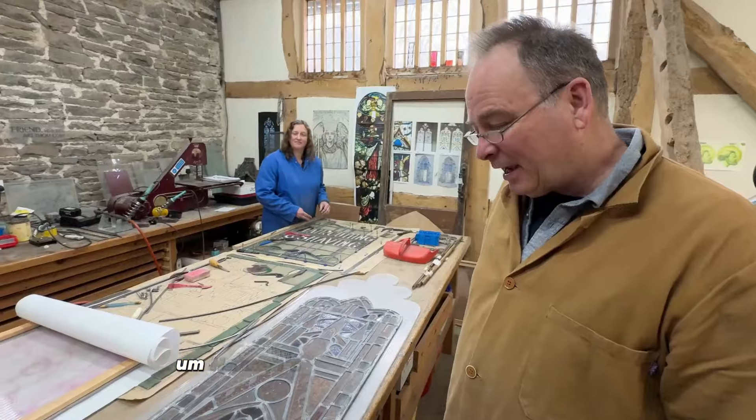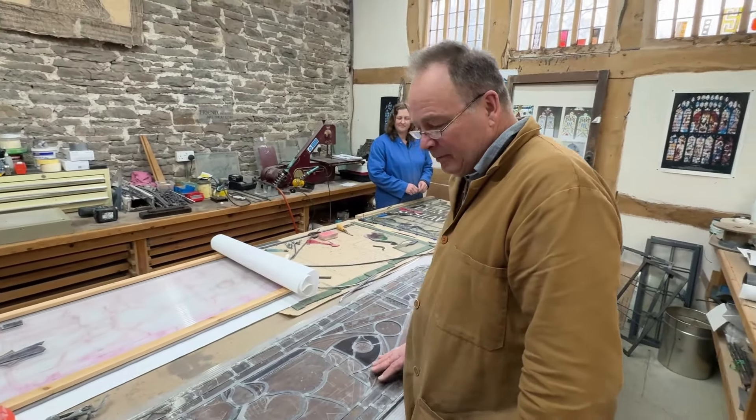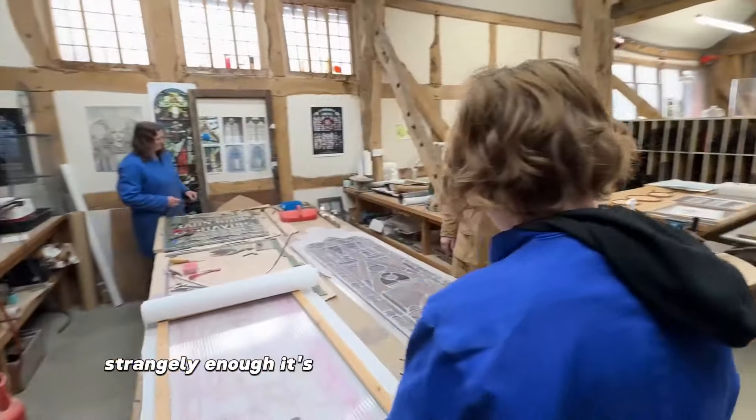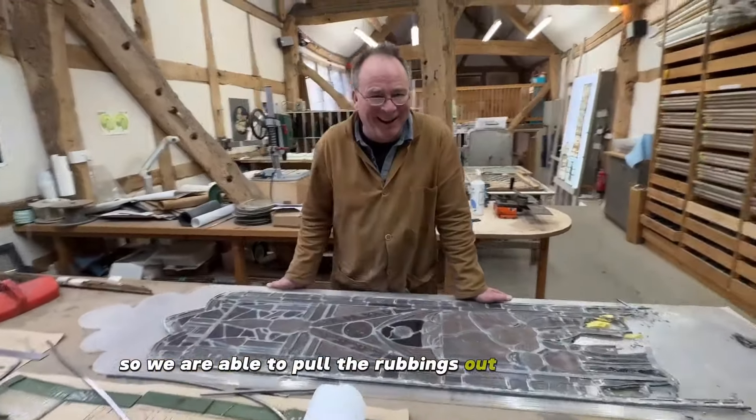Well, Hannah's taking apart this panel here which has been smashed up by an intruder unfortunately. Strangely enough it's a window we've worked on before, so we were able to pull the rubbings out. That's handy.